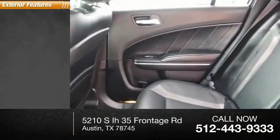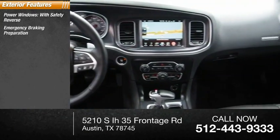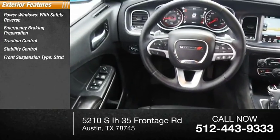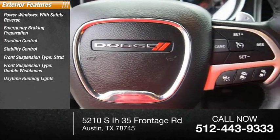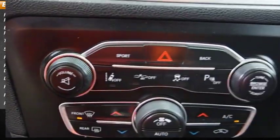Here are some of this vehicle's great options: power windows with safety reverse, emergency braking preparation, traction control, stability control, front suspension type strut, front suspension type double wishbones, daytime running lights, remote engine start, fog lights, and power brakes.